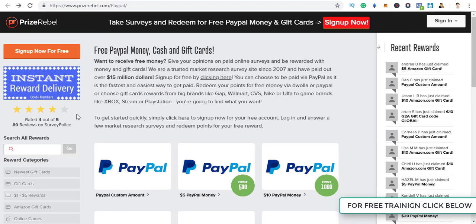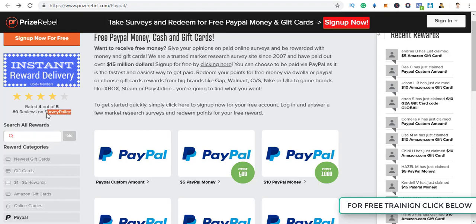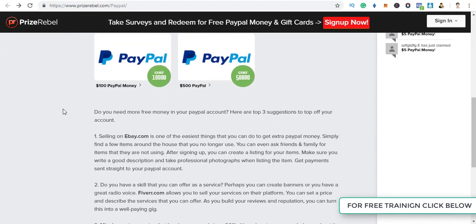Instant reward delivery is for gold plus members only — remember that. They are rated 4 out of 5 by Survey Police. Survey Police is a website that rates other survey sites based on whether users actually get paid or not. If a website has a rating of about 4 or above, it's probably a good website.